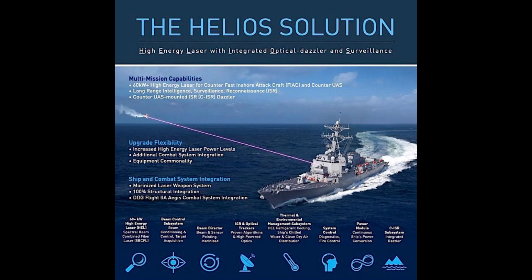The Helios laser offers a level of speed and accuracy you just don't get with traditional weapons. It can disable engines, knock out navigation, essentially neutralize the threat long before it can even get close enough to cause any real damage. And drones are another huge concern — that's another area where the Helios Solution really shines. The laser system can lock onto a swarm of armed drones and just take them out, protecting the ship from a potentially devastating attack.